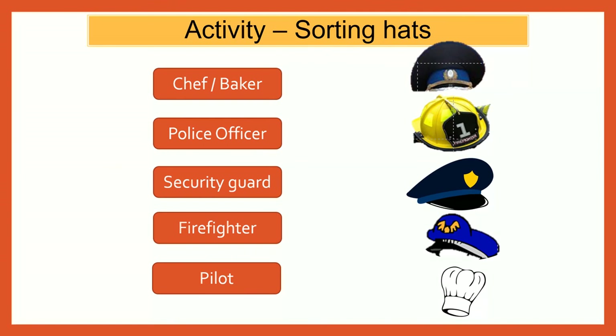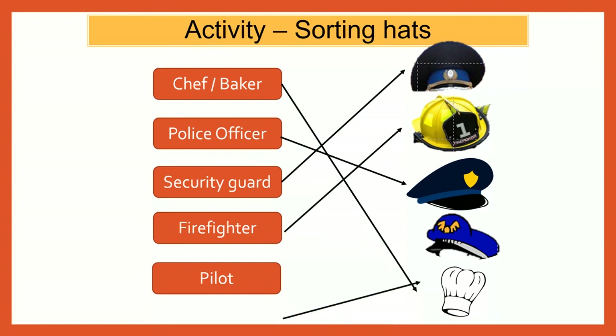Let us look at a small activity. Let's match the hats shown here to the respective community helper. Baker, police officer, security guard, firefighter, pilot.